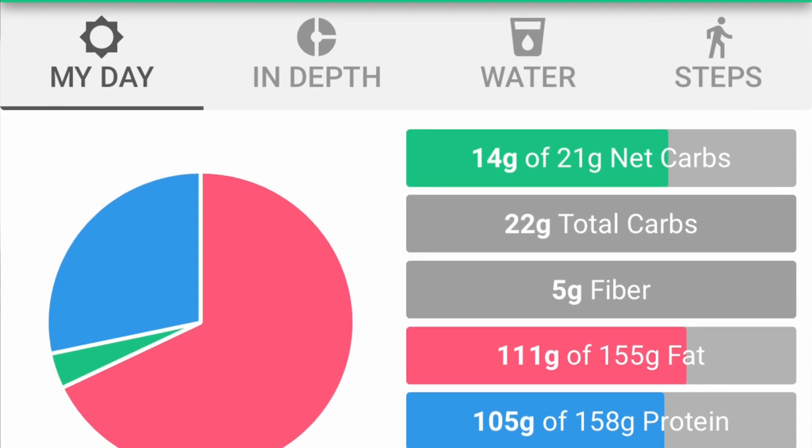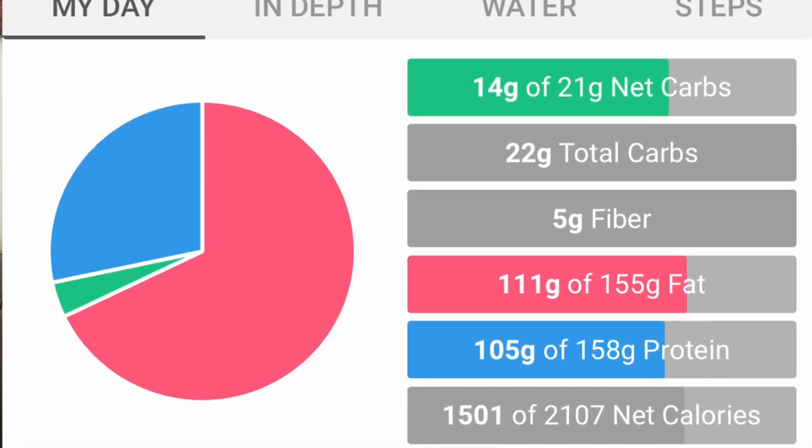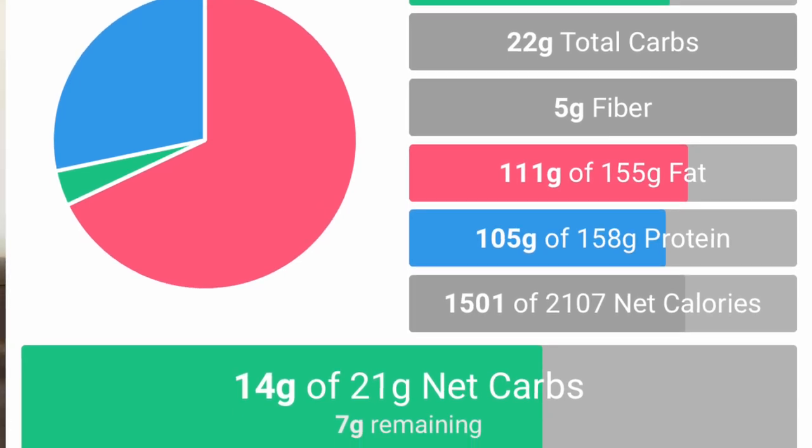Where did I end up for the day? I was at 14 net carbs, 21 total carbs — five of that was fiber, probably from the broccoli. 111 grams of fat, 105 grams of protein, and 1,501 calories. Sometimes that varies as low as 1,300 and as high as 1,900. I put all my info into Carb Manager, chose the keto option, and I use the free version. It gives me a target of around 2,000 calories with a high deficit setting, but I generally come in around 1,500.